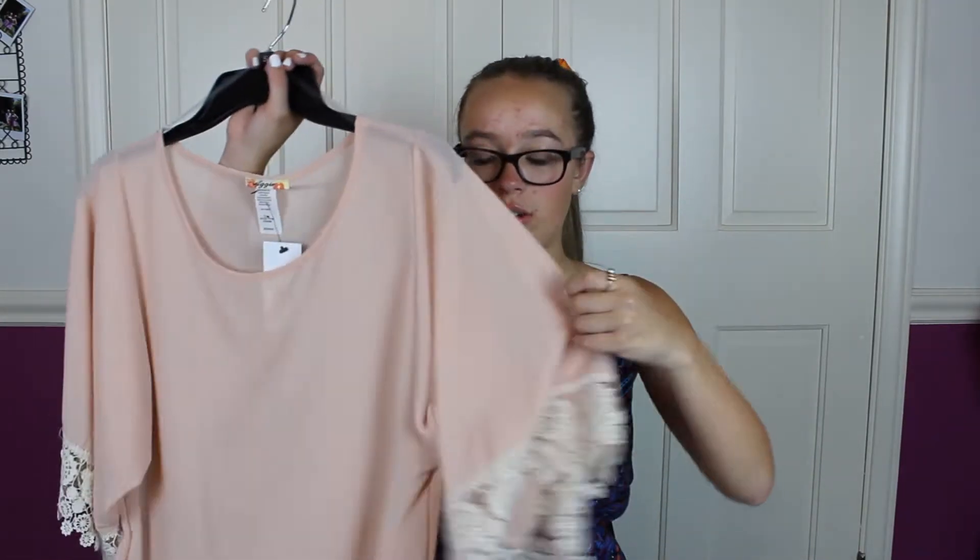I thought this would be a really cool addition to my closet, because normally I would go for the pink but I wouldn't go for the crazy stretch huge arm. But when the arms are on the side, it looks really cool and girly. Perfect.